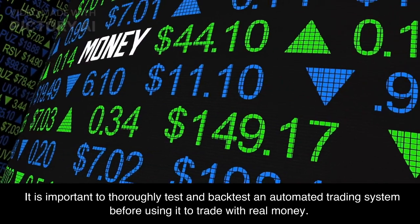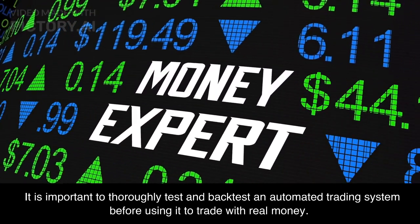It is important to thoroughly test and backtest an automated trading system before using it to trade with real money.